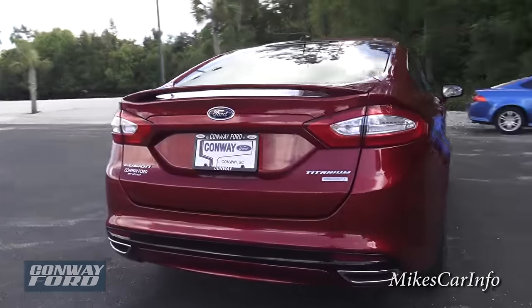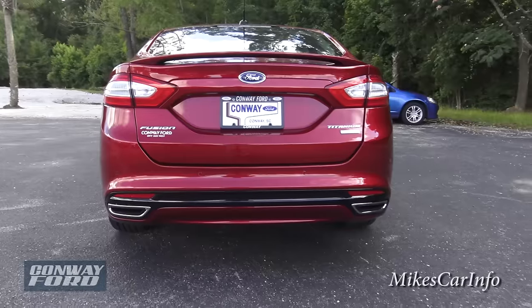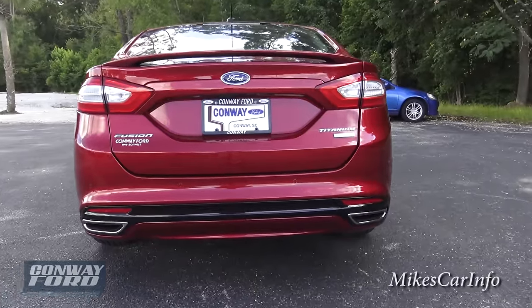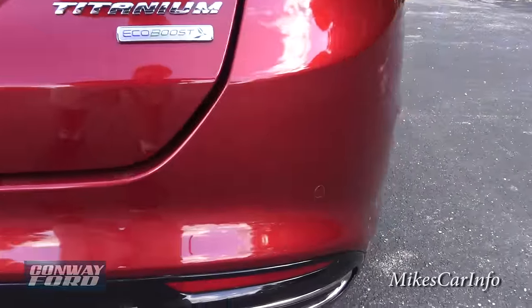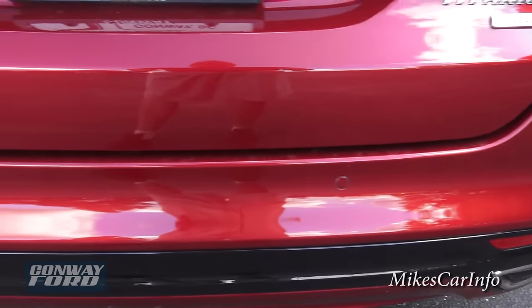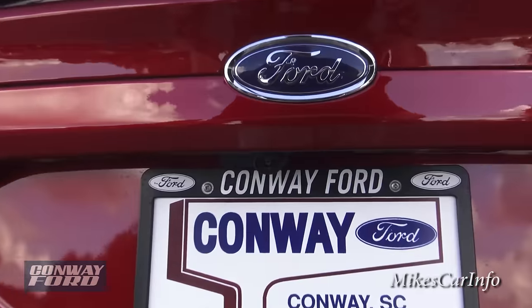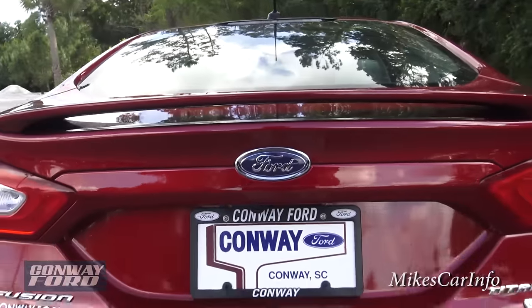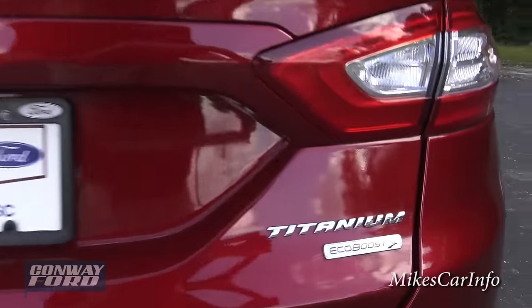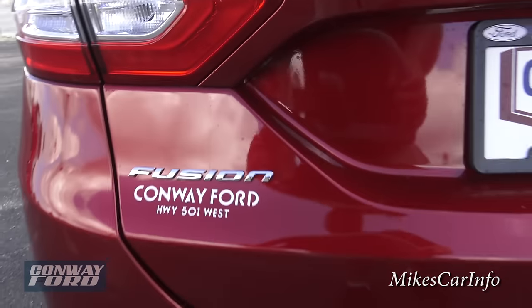In the back, it has a kind of a low-profile spoiler, dual exhaust with bright exhaust tips, and parking sensors — you can see those little round circles along the back bumper. The backup camera lens is right under here. And we have the Titanium badge with the EcoBoost badge, and Fusion on the other side.